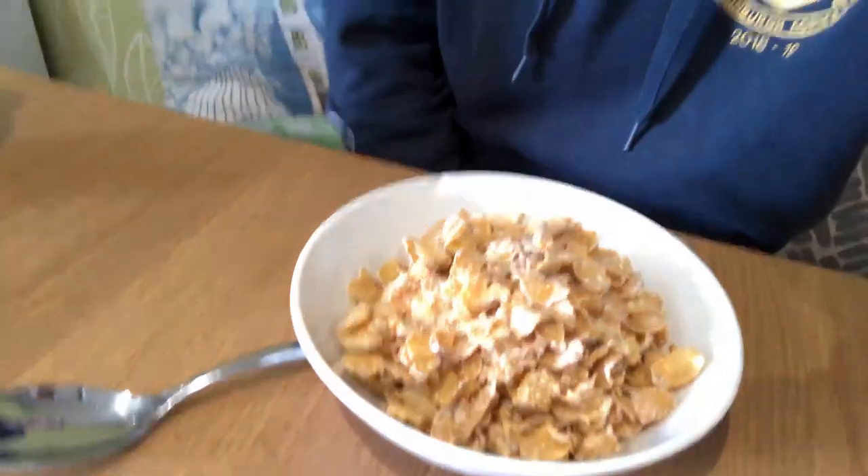I just got up this morning and I'm almost ready to go outside to work, but I'm going to have my breakfast first. So I've got my cereal here and my milk here.